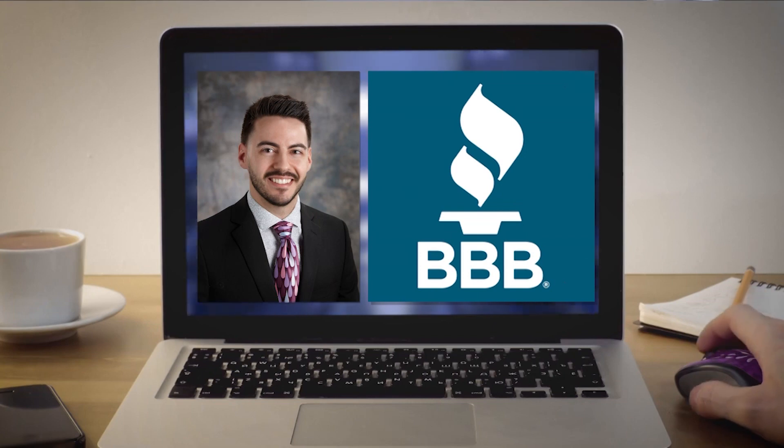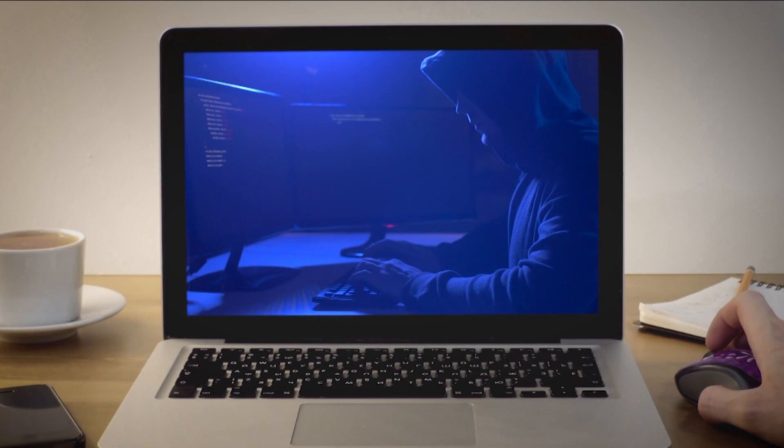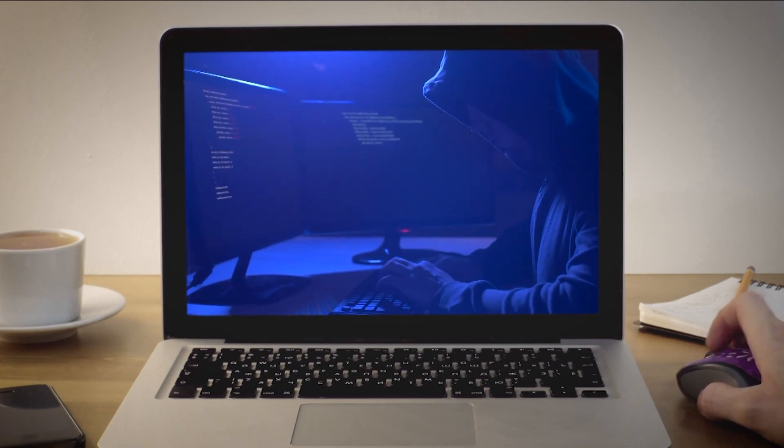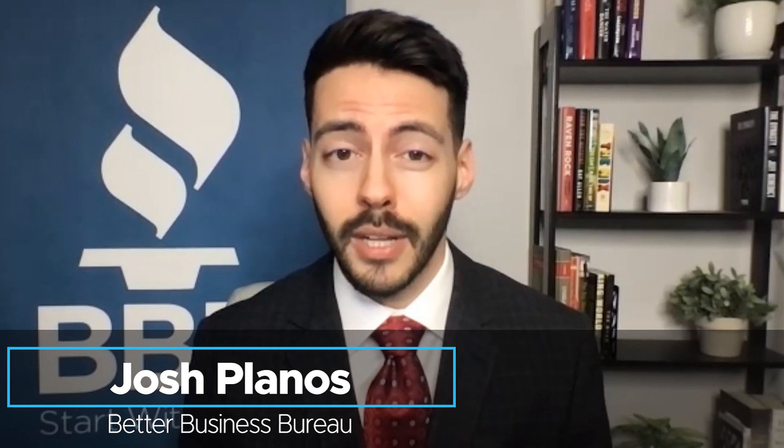Josh Planos with the Better Business Bureau says scammers will personalize the attack by studying their potential victims before the first email. We've received reports from business owners who got fake invoices for office supplies, domain hosting services, and web services. And all too often, the scammer does do a little bit of research — that's what makes them so effective.